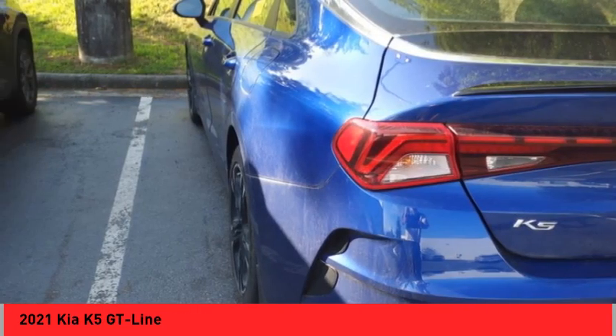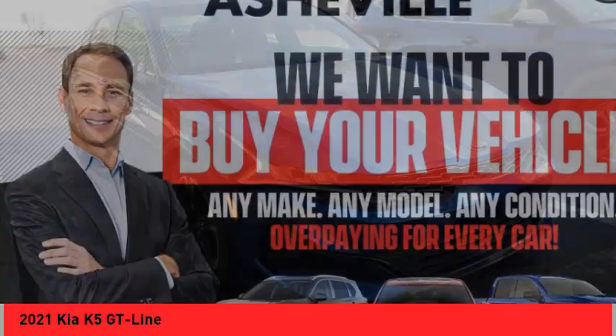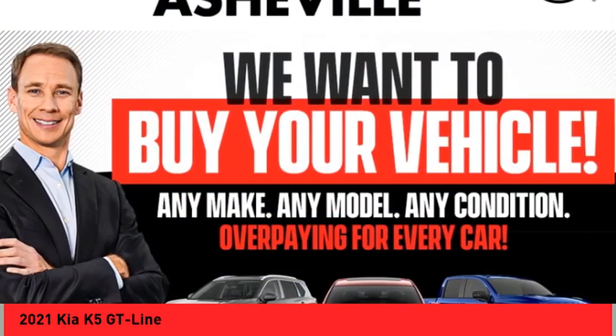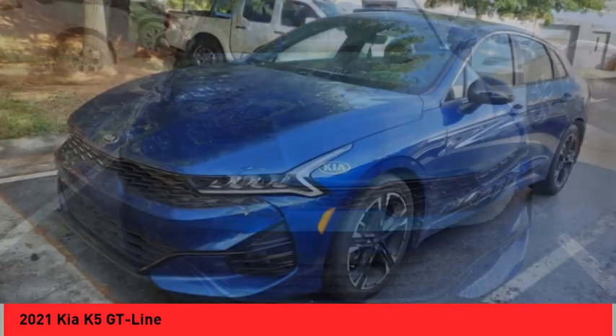Driver attention alert system, airbags — driver and knee — audio radio, touch screen display. Searching for a dependable vehicle that looks great too? You've found it, so stop in today.